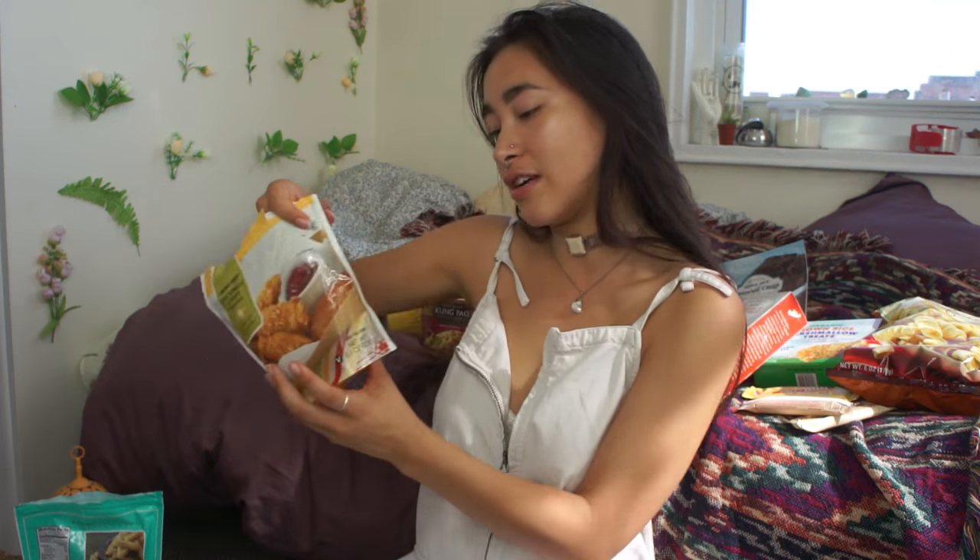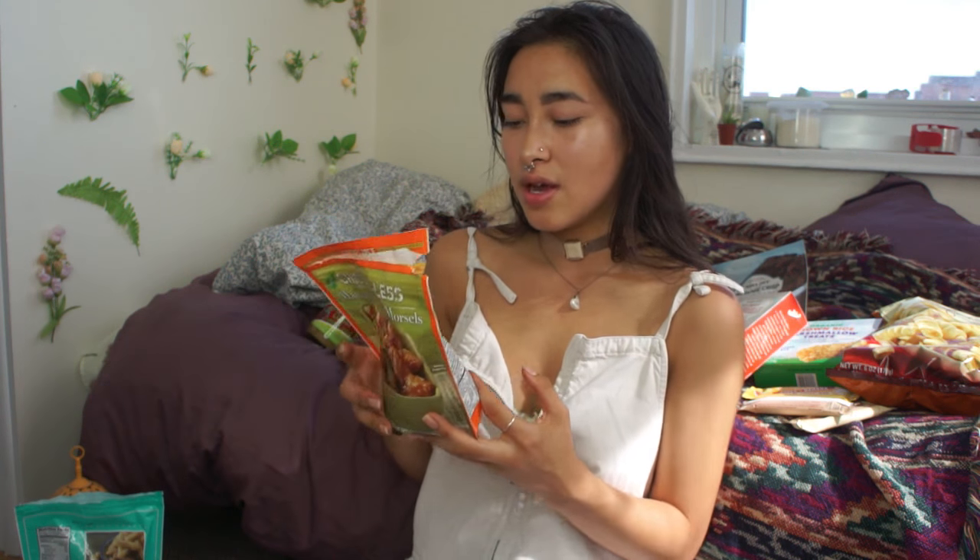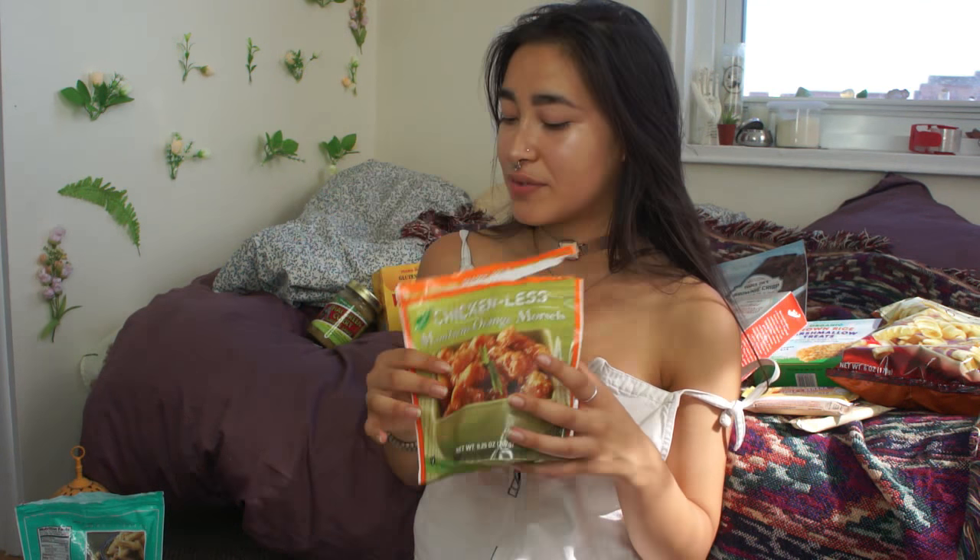Let me tell you guys about the protein. The Chicken-less Crispy Tenders have 12 grams of protein for three of them. And the Chicken-less Mandarin Orange Chicken things have 16 grams of protein in half the bag — so that's 32 grams of protein in just one bag. I don't even think you need that much.